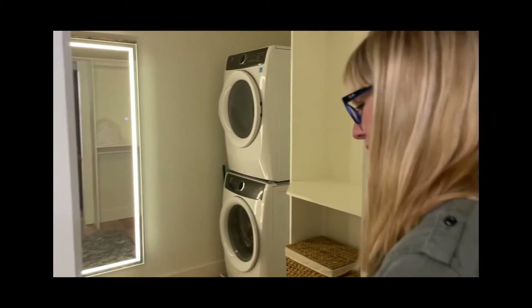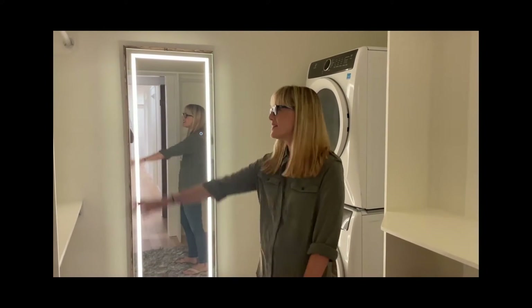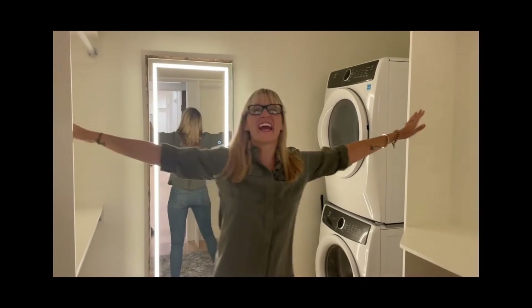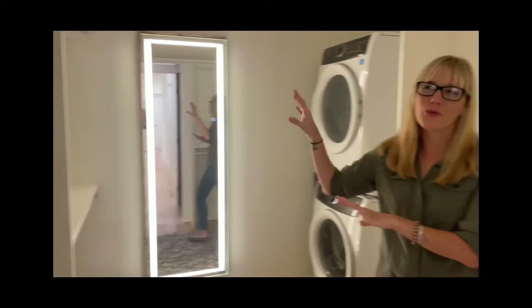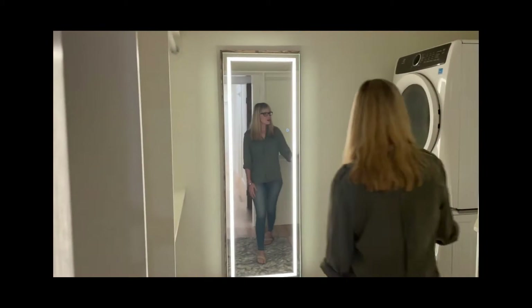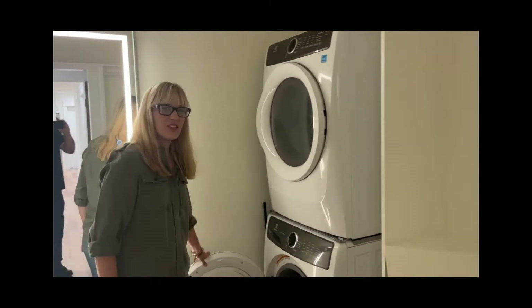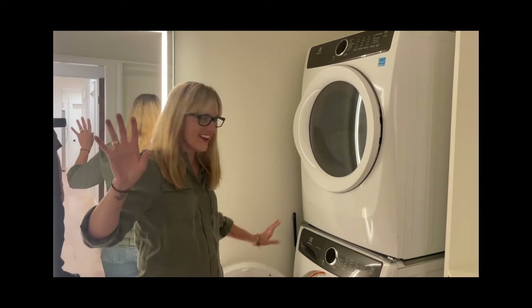Before we get into the king-size master bedroom, check out this master walk-in closet. I really feel like this is the thing that's going to sell this house above all else. The design is awesome — his side, her side, with a little more room to hang things. You've got long hanging, shirts and pants, a spot for your jewelry and ties, and room for a shoe rack. The washer and dryer are in here too.